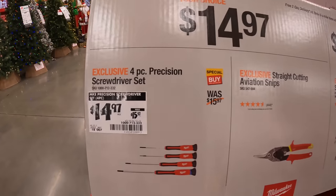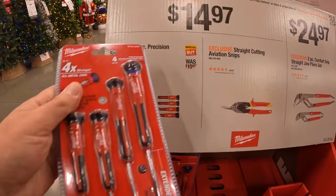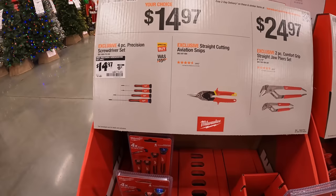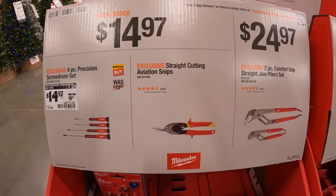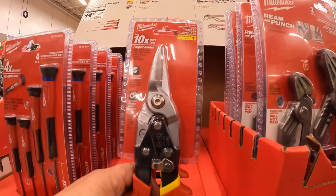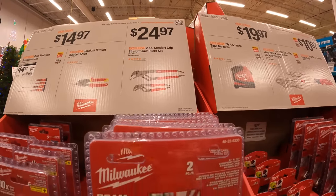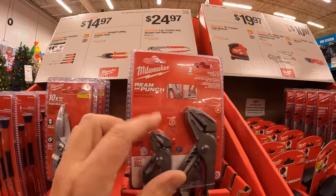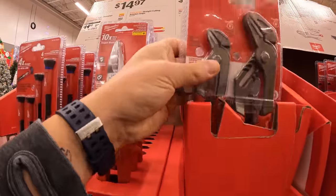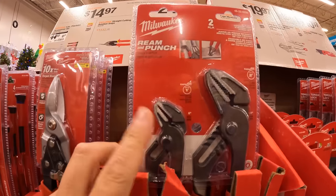$14.97 for a four-piece precision screwdriver set, or the same price for aviation snips. They also have for $24.97 the comfort grip straight and draw pliers — they look pretty robust. I'm pretty sure they'll do the job.